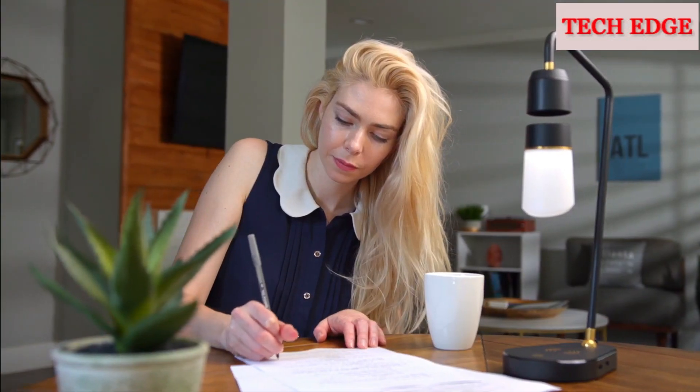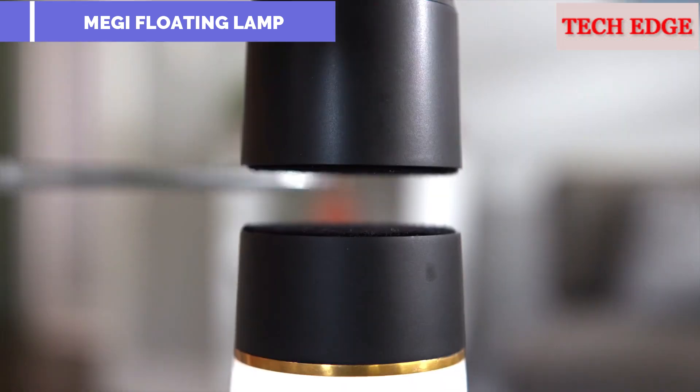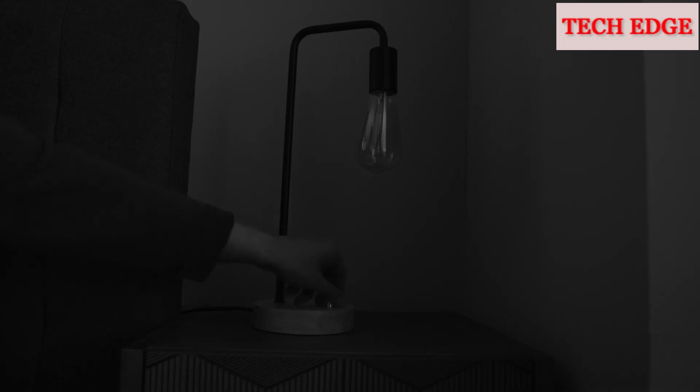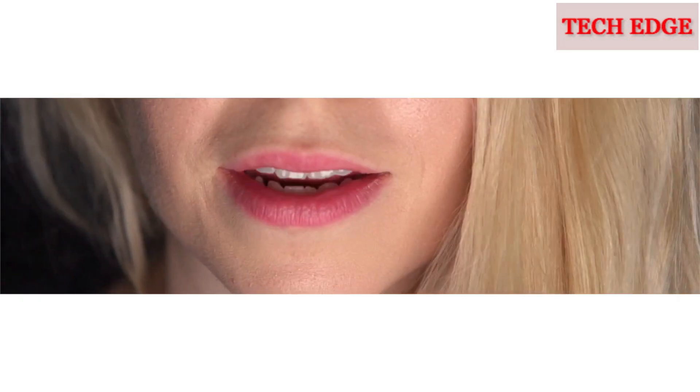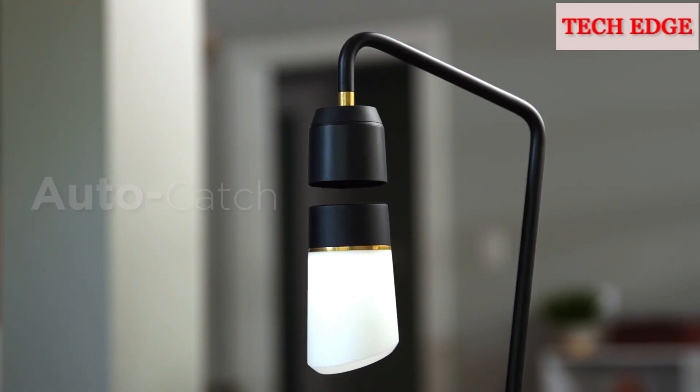Meggie is a warm, comforting light that elevates any room in your house — and yes, it really does float with magnets. Meggie has them; other lamps don't. And if you're wondering what if it falls, we thought of that, which is why Meggie has Auto Catch.